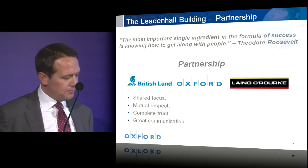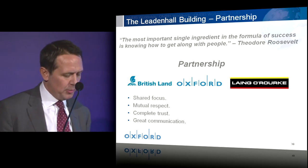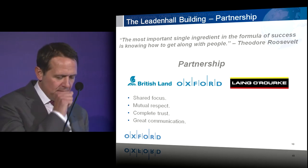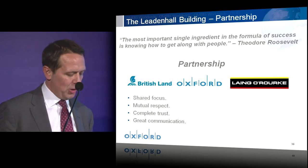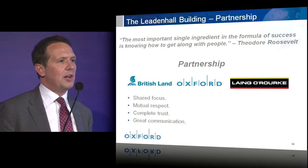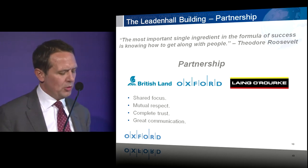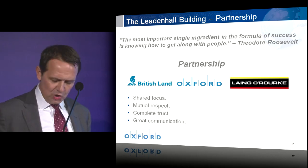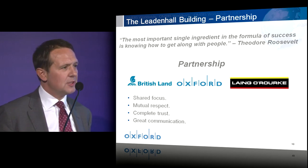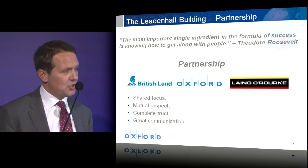Turning to partnership — I chose this quote as I believe partnership really is all about people and how they get along. British Land selected Oxford in a competitive process as its investment and development partner, and in turn British Land and Oxford selected Laing O'Rourke as the delivery partner. It is these three organisations that share the risk in delivering the Leadenhall building. And with a shared focus, mutual respect, complete trust, great communication, perhaps the odd heated debate and a few beers along the way, the partnership really has been a success so far.